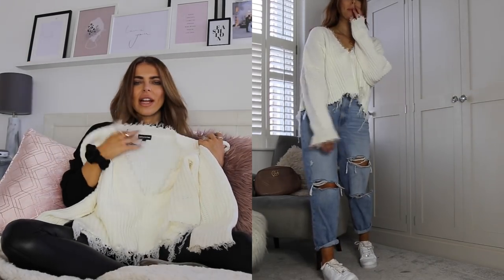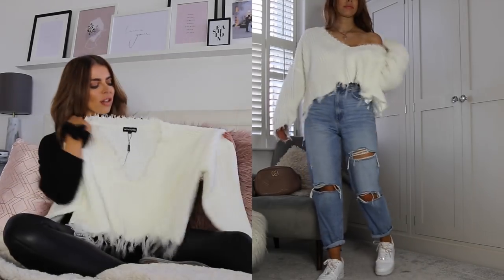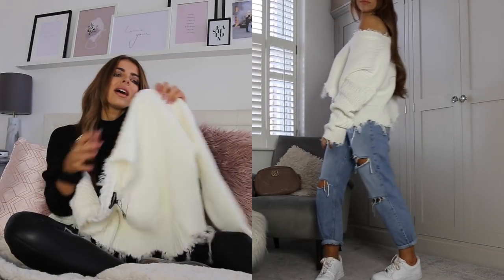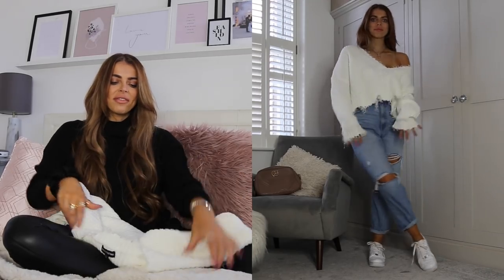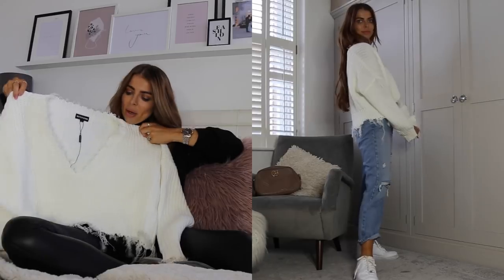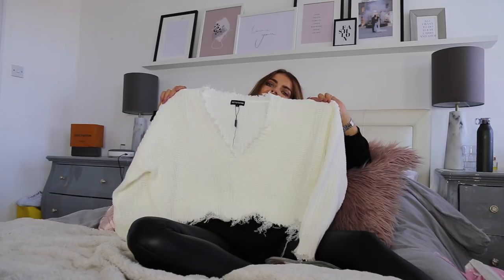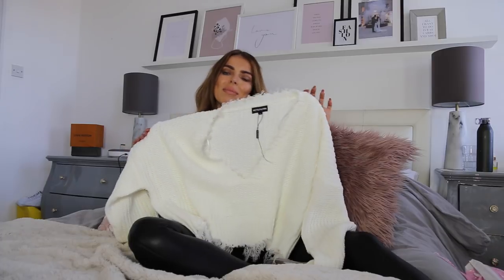I think it will look really nice layered over like a shirt dress or even just a big white shirt because it's got the V-neck. It feels nice and thick, the cut is dead nice, it's really boxy. I love it. So I'm going to try everything on so you can see exactly what it's like on, the fit and all that kind of jazz. This was a good buy.